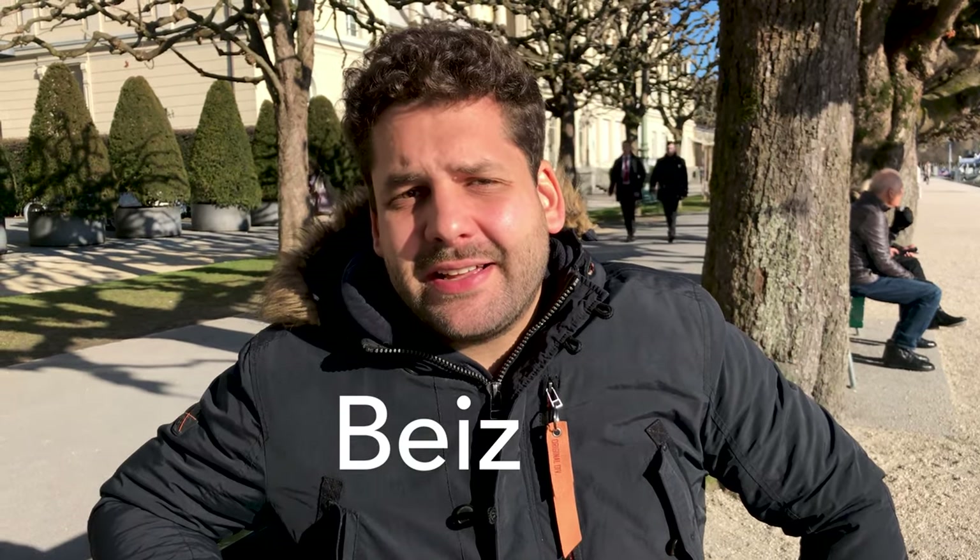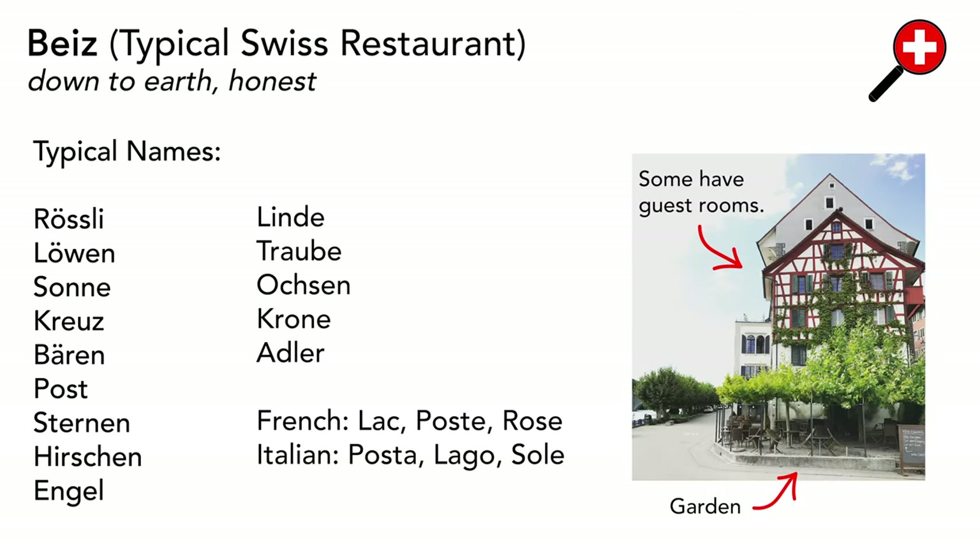There are different types of restaurants. Typical Swiss restaurants are called Beizli — they are generally a bit cheaper. You recognize them by a name you may not understand, and they're usually heavily advertised with Coke, beer companies, or similar branding. They can look a bit dated, but the food is absolutely good. I wouldn't say there is any bad food in Switzerland, at least quality-wise.